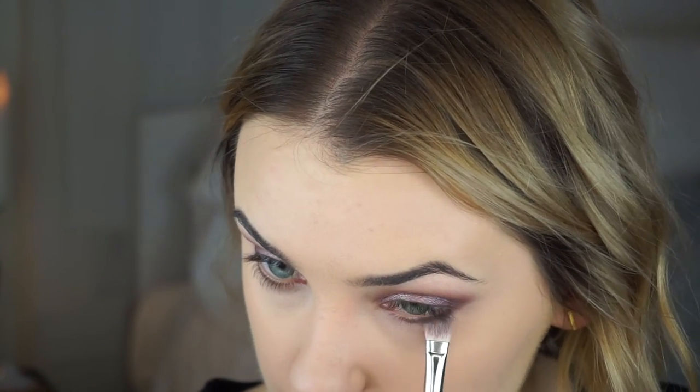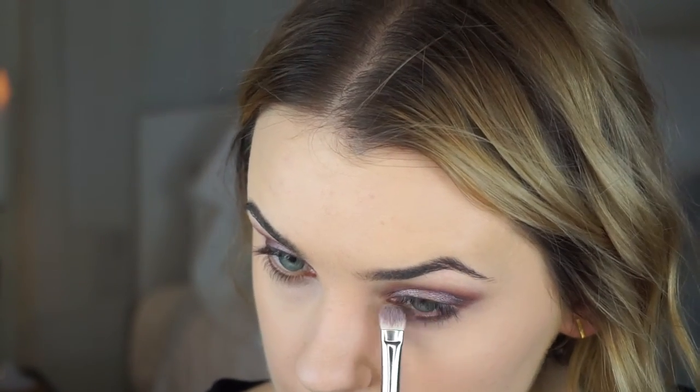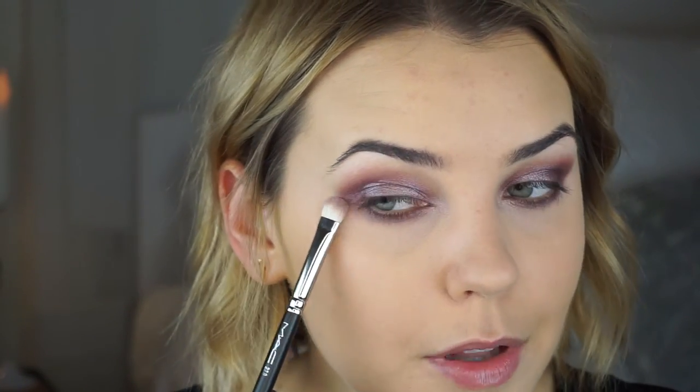Going back to the eyes, I'm dipping into our color of choice — the very first shade — and applying that right underneath my lashes. Then I'm taking a little bit of the second shade on my finger and putting that on the inner corner. I wipe some product off the brush and make sure everything is really nicely blended.